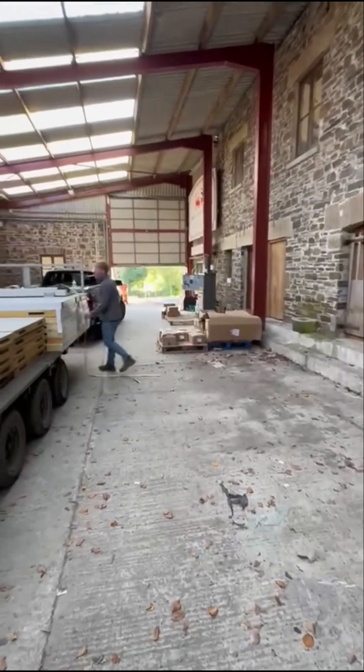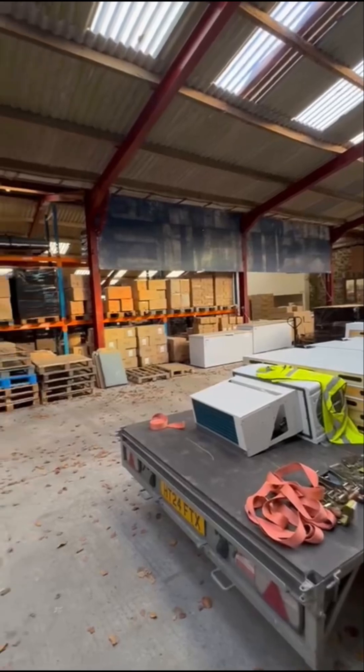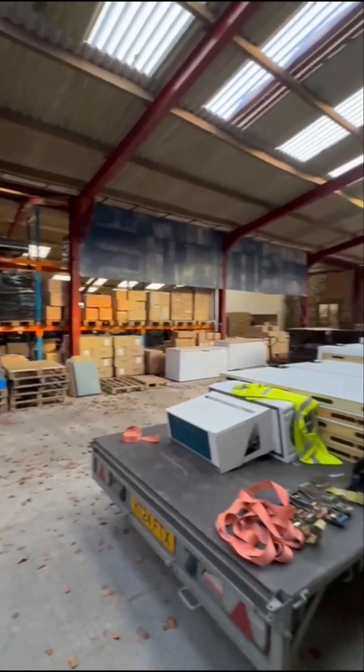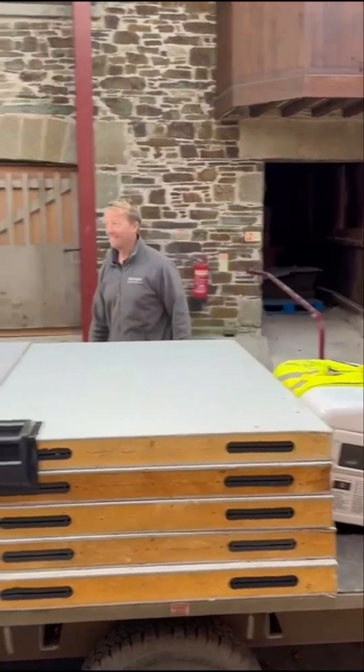Our customers are looking to have it placed here, in the epicentre of their warehouse. They'll have easy access to the ice cream that they're going to be using the freezer for. Let's get started.